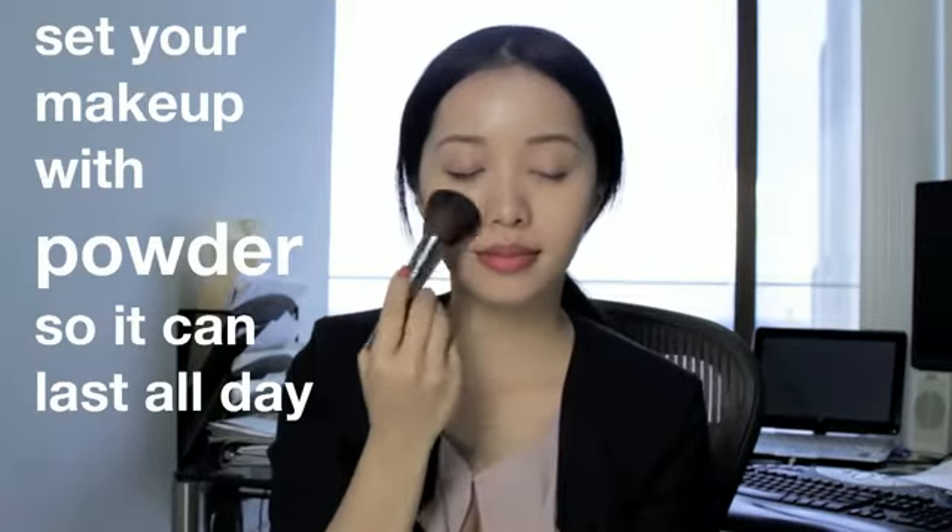Apply your favorite foundation as usual, and set your makeup with powder so it can last all day.